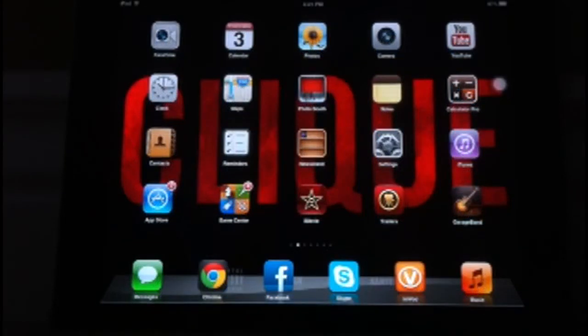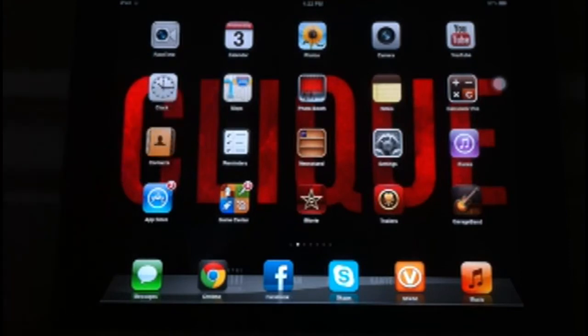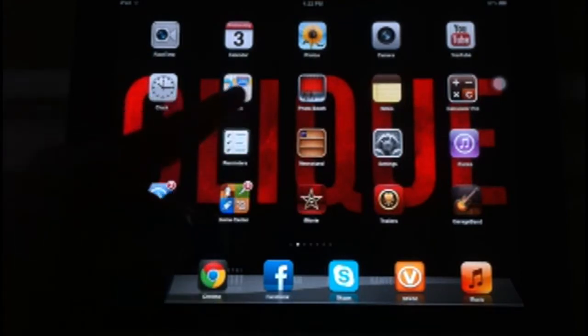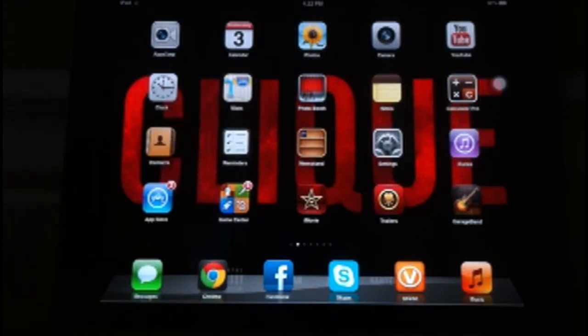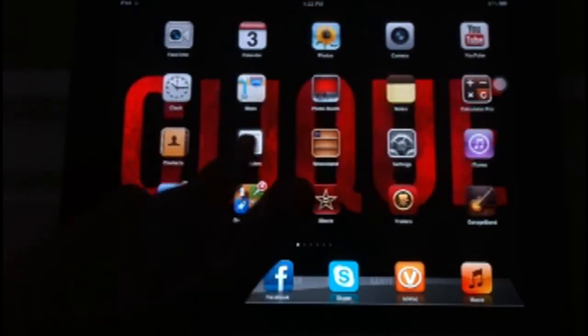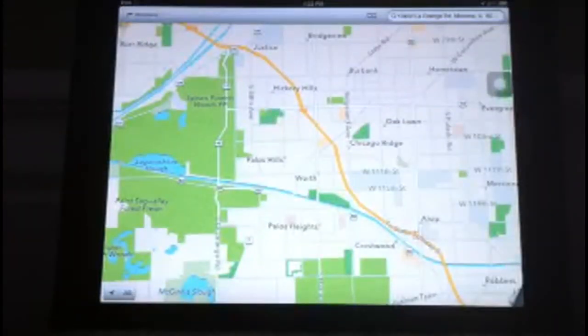The first thing you'll notice when you first unlock your device with iOS 6 installed is the new app icon. They have it reflecting their new turn-by-turn navigation. That circle right there is actually Apple's headquarters, and that's called Infinite Loop. I don't know what Route 280 means — that's probably just the route next to them. But anyways, it still says Maps underneath, and it looks a lot nicer than the previous one.